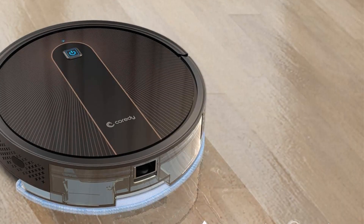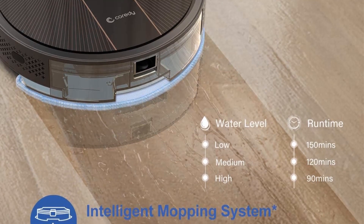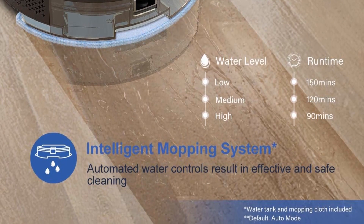This purchase includes an extra HEPA filter, charging dock, and cleaning tool, as well as four side brushes, a small water tank, and a mop cloth.